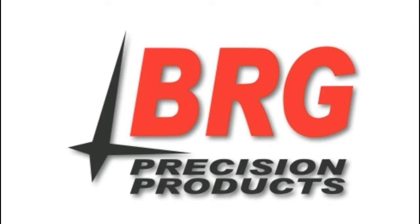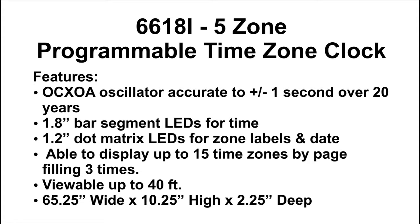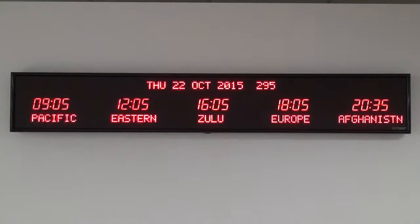Please listen carefully. This is Mike from BRG Precision Products, here to show you the 6618i time zone clock. This five zone time zone clock features 1.8 inch bar segment LEDs to display the time and 1.2 inch dot matrix LEDs to display the zone and the date.